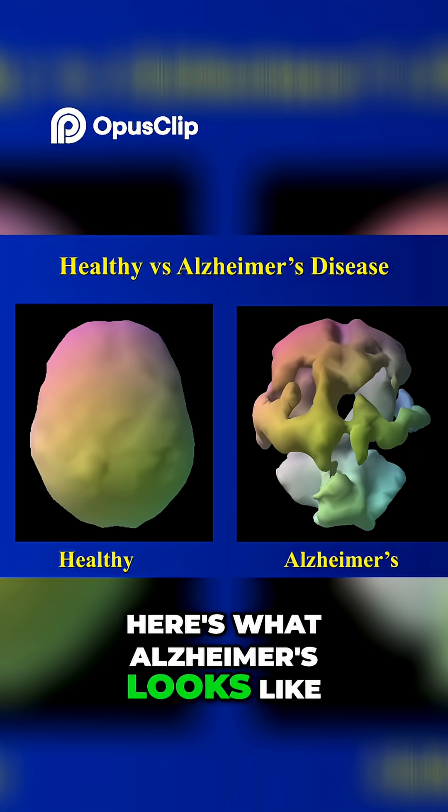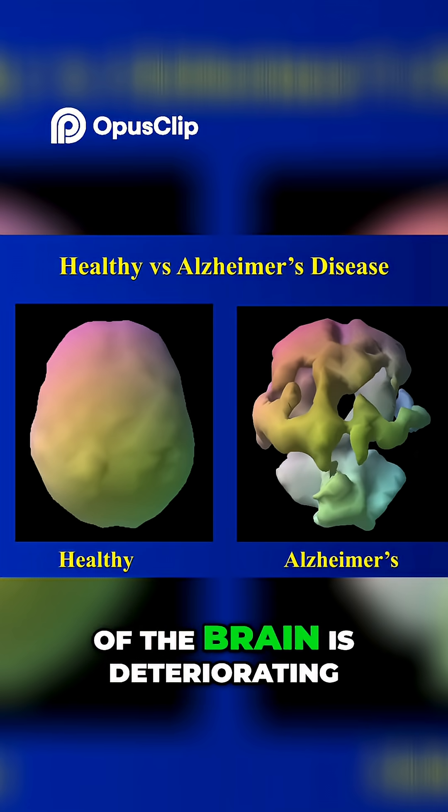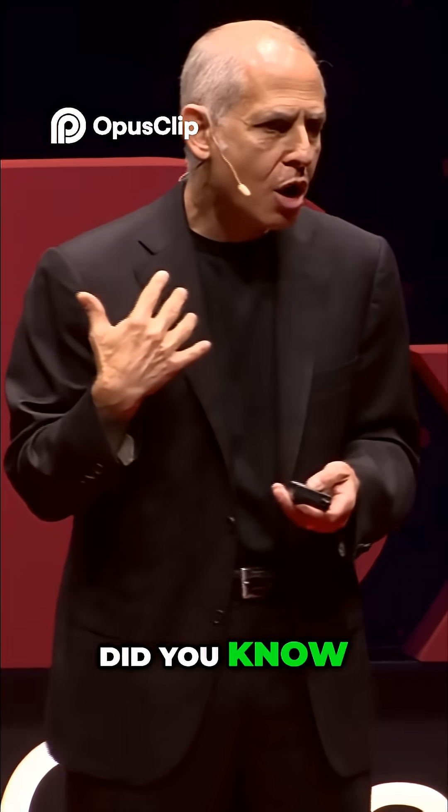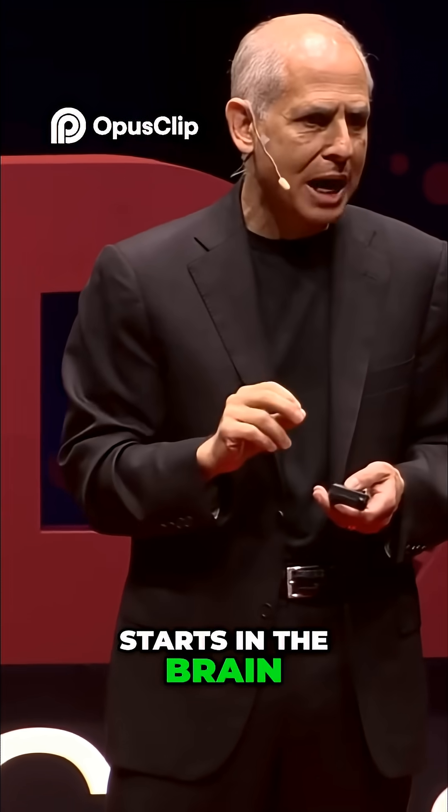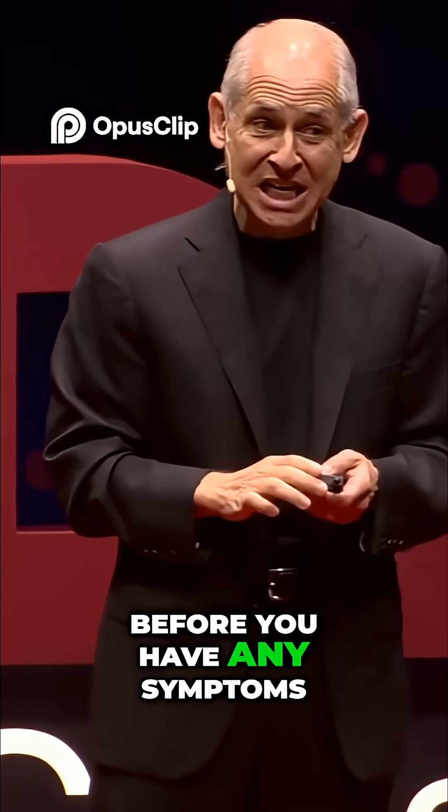Here's what Alzheimer's looks like, where the back half of the brain is deteriorating. Did you know that Alzheimer's disease actually starts in the brain 30 to 50 years before you have any symptoms?